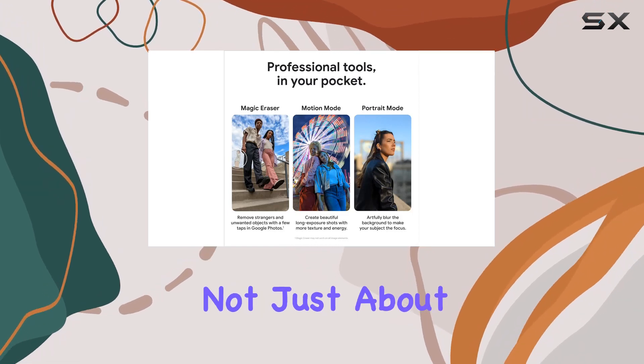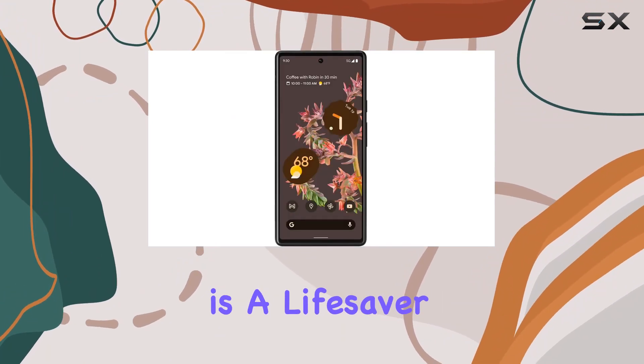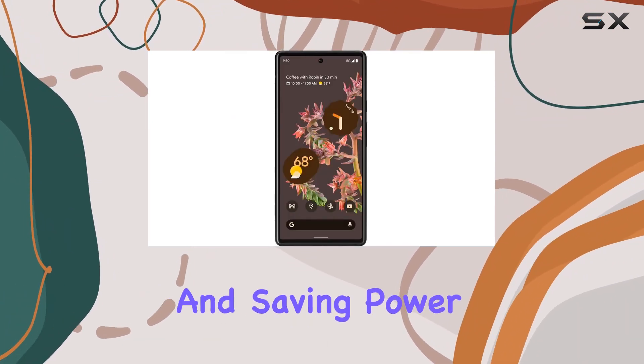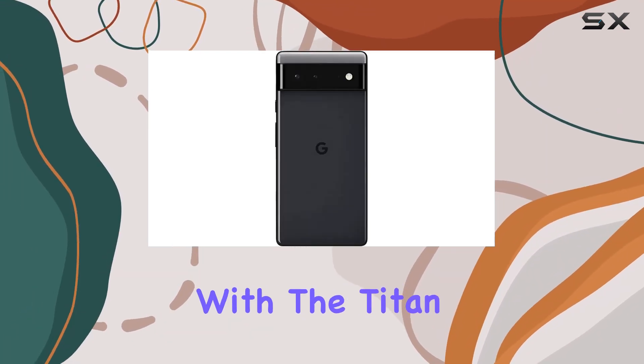But it's not just about the camera — the Pixel 6's fast charging, all-day battery is a lifesaver, adapting to your usage patterns and saving power for the apps you use the most. Privacy is a priority with the Titan M2 security chip.